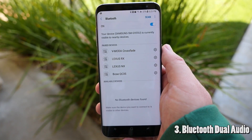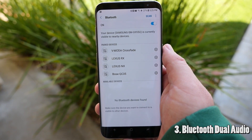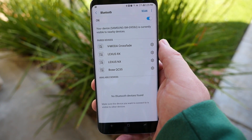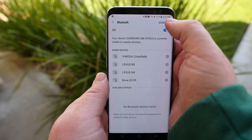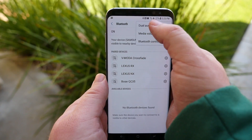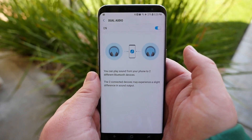The next cool thing that the Galaxy S8 can do that the iPhone can't is listen to two different pairs of headphones with the same song or audio. All you got to do is go into Bluetooth, click the three dots up here, click dual audio, and it's that easy.